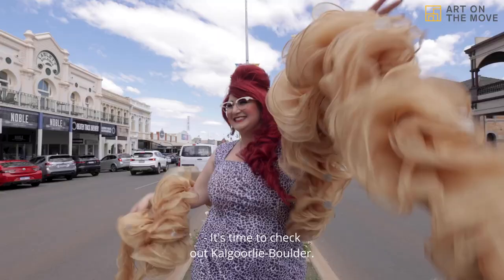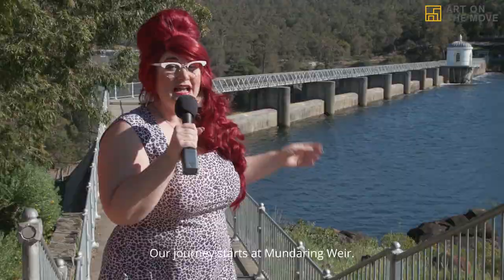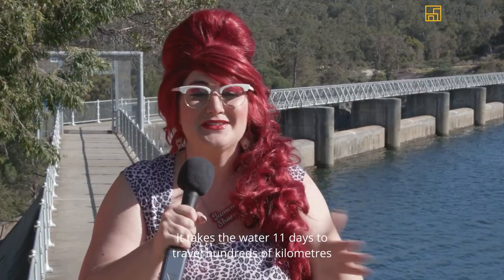It's time to check out Kalgoorlie Boulder. Our journey starts at Mundaring Weir, which was built to capture water for the gold fields over a century ago. It takes the water 11 days to travel hundreds of kilometers to Kalgoorlie.